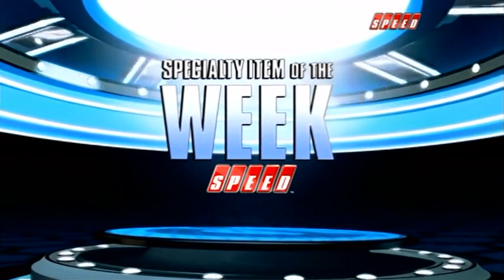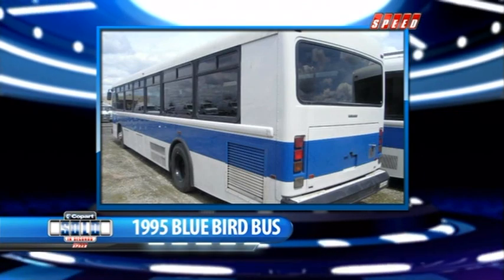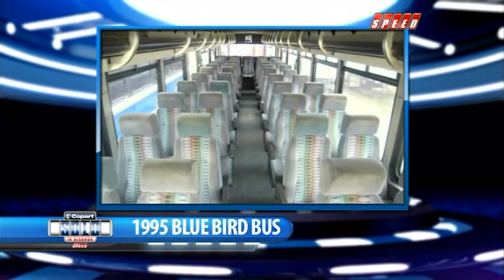It's time for the specialty item of the week. Last week it was a CAT excavator, the week before a car carrier. But this week, something cool in white with blue racing stripes — it's not a Cobra. It's a 1995 Bluebird bus. With an 8.3-liter 6 diesel, it may not haul butt, but it sure will haul a lot of butts.